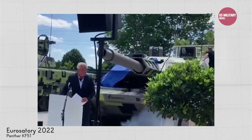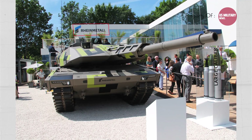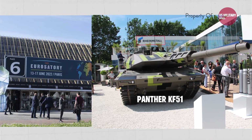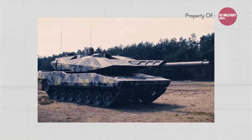The Panther KF-51 is a next-generation main battle tank under development by Rheinmetall Land System, a German defense technology company. The KF-51 was unveiled at the Euro Satori Defense Exhibition on June 13, 2022, and is designed to be highly lethal, highly protected, and fully digitized.